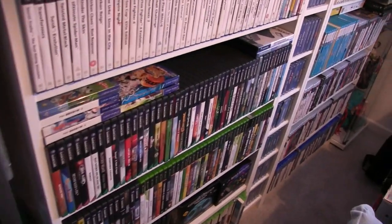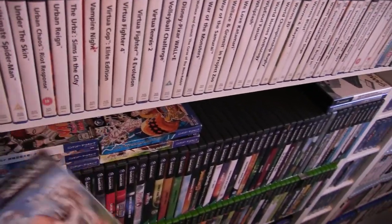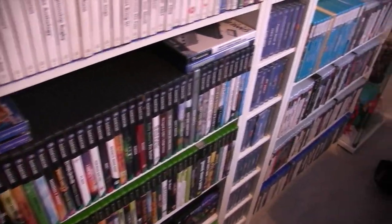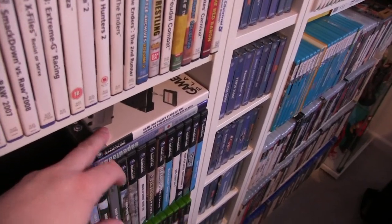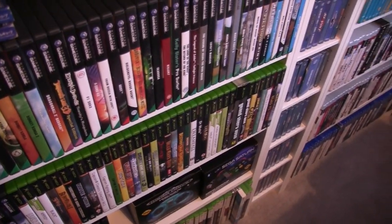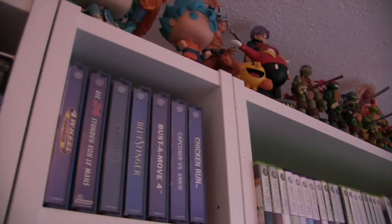Here we've got import GameCube games and a GameBoy Player, so that's your GameCube shelf. That's your Xbox shelf, and over there is your Xbox 360.